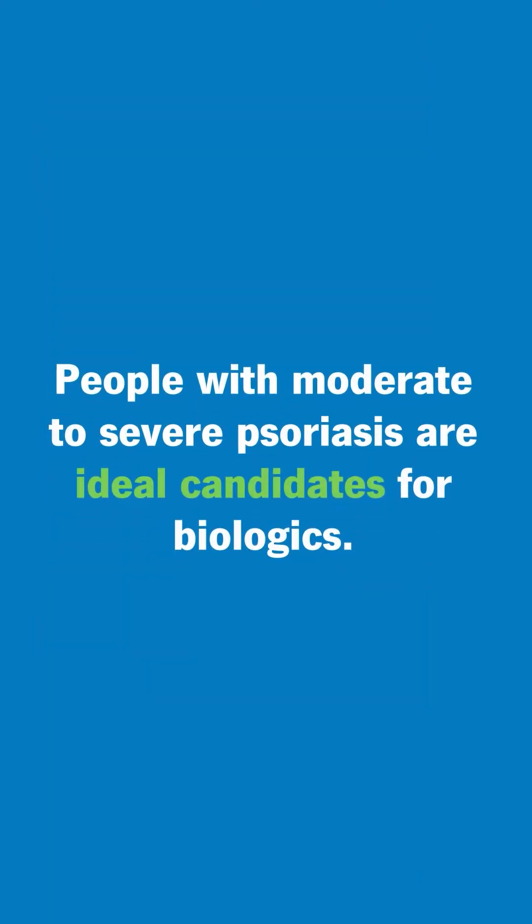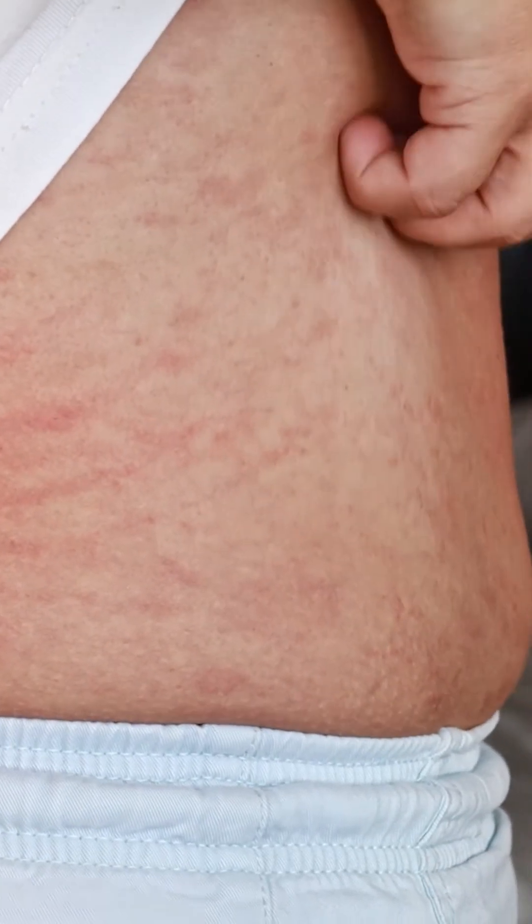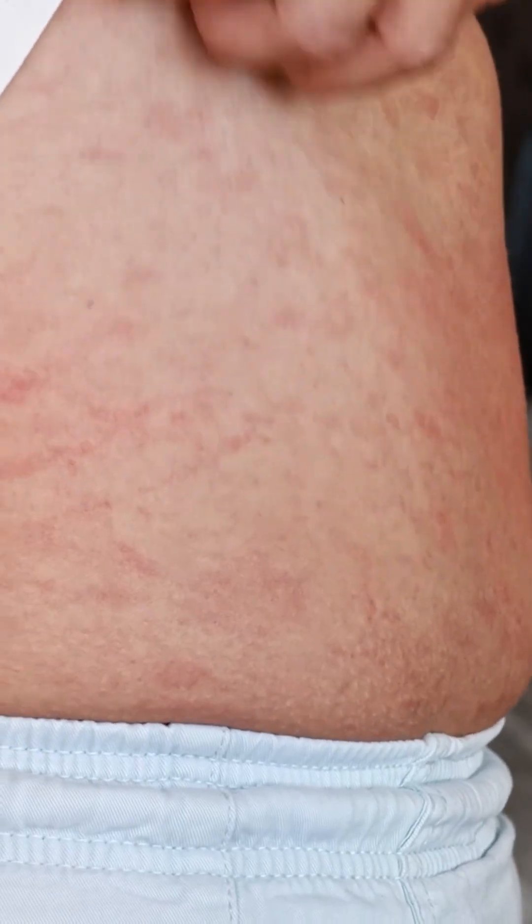Who typically is the ideal candidate for biologic treatment for psoriasis? Patients who have moderate to severe psoriasis — certainly those who have at least 10% of their body surface area involved with psoriasis — are ideal candidates for biologics.